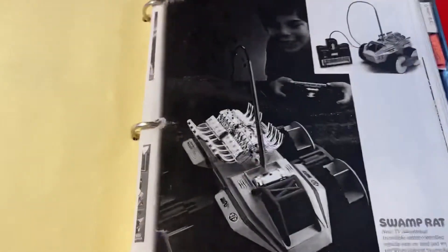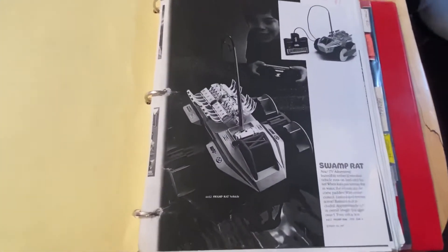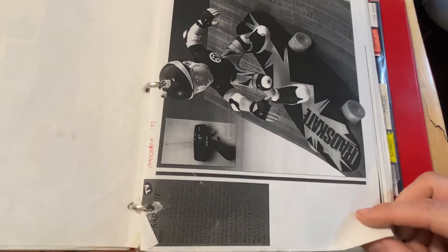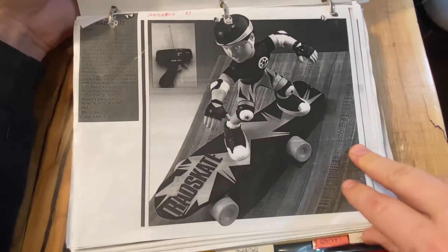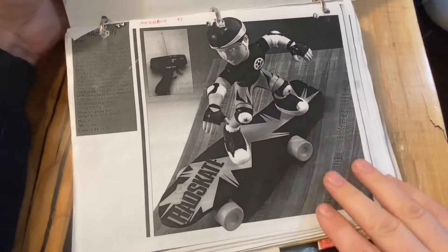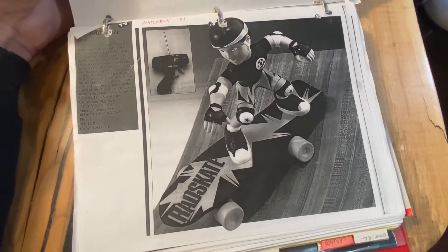Let me adjust this camera for a better view. The Swamp Rat has some paddles and it has wheels too. Here's a Matchbox 1987 skateboard - I think it's just standard steering. It says it's rad, specially designed for function as a radio skateboarder who can do the same wild tricks that real skateboarders do: slalom, wheelie spin, spin, and even work a half pipe.